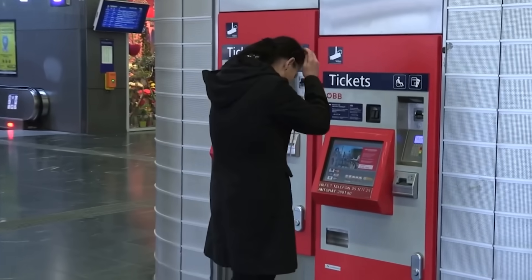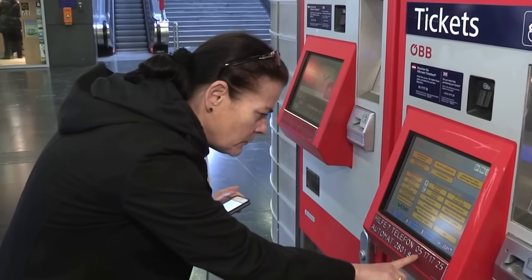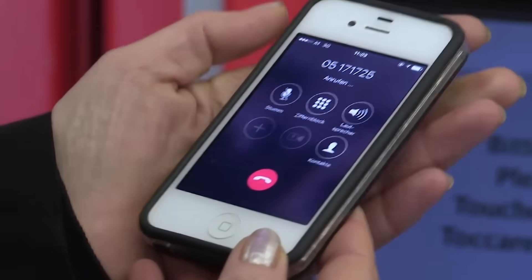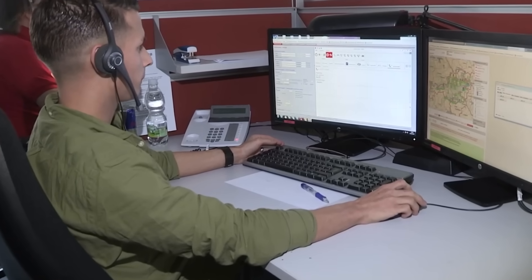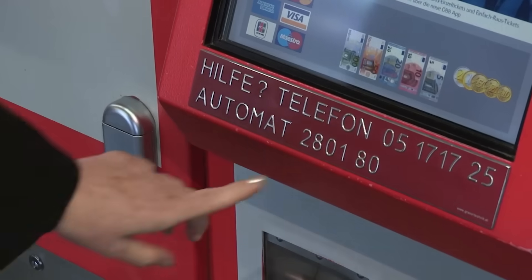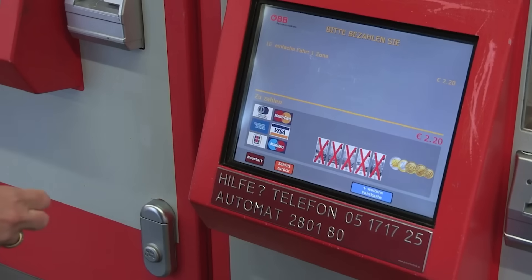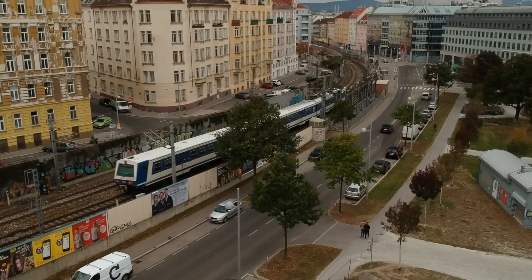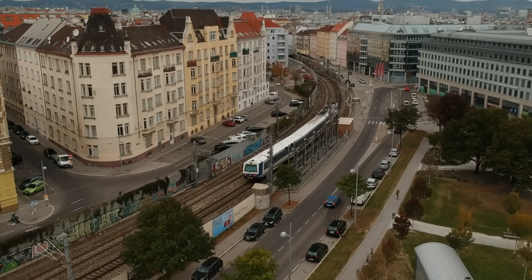Using the Vienna S-Bahn is simple and convenient thanks to the city's integrated ticketing system. A single ticket allows passengers to access the S-Bahn, U-Bahn, trams, and buses within Vienna. For those traveling to nearby regions, regional tickets and passes are also available. In May 2012, local authorities reduced the cost of an annual ticket to just 365 euros — equivalent to 1 euro per day — which has contributed to more than half of Vienna's residents owning an annual pass, purchasable in installments, providing significant annual funding for maintaining the system.